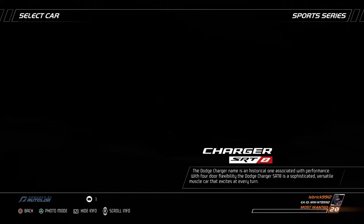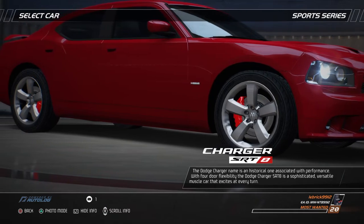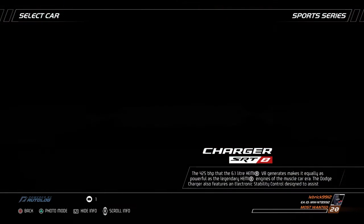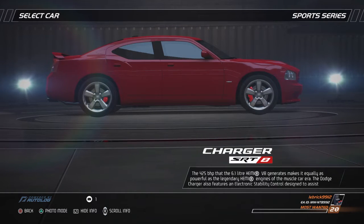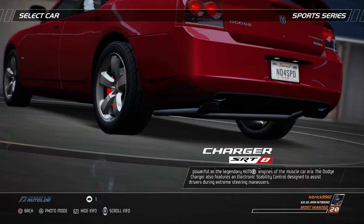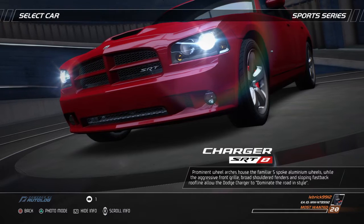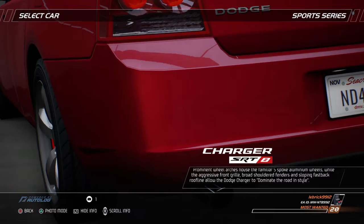The Dodge Charger name is a historical one associated with performance. With four-door flexibility, the Dodge Charger SRT8 is a sophisticated, versatile muscle car that excites at every turn. The 425 bhp that the 6.1-liter Hemi V8 generates makes it equally as powerful as the legendary Hemi engines of the muscle car era. The Dodge Charger also features an electronic stability control designed to assist drivers during extreme steering maneuvers. Prominent wheel arches house the familiar 5-spoke aluminum wheels, while the aggressive front grille, broad-shouldered fenders, and sloping fastback roofline allow the Dodge Charger to dominate the road in style.